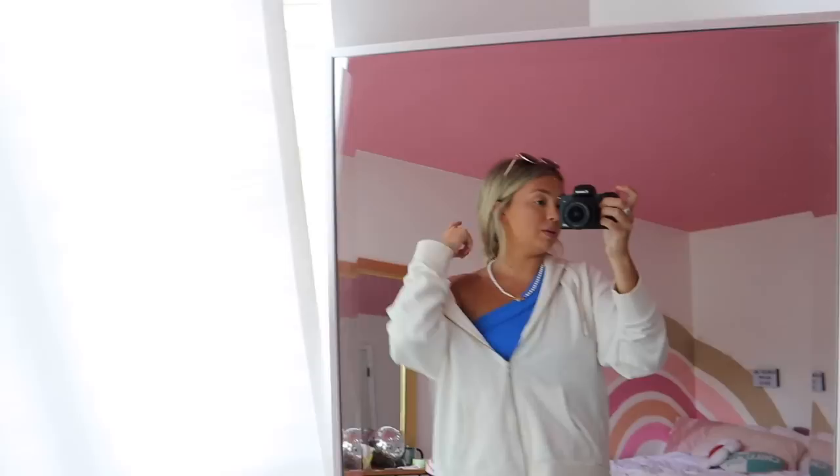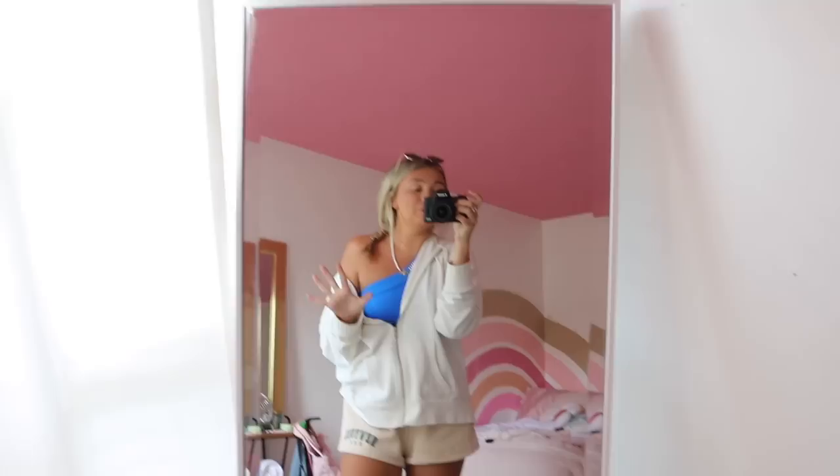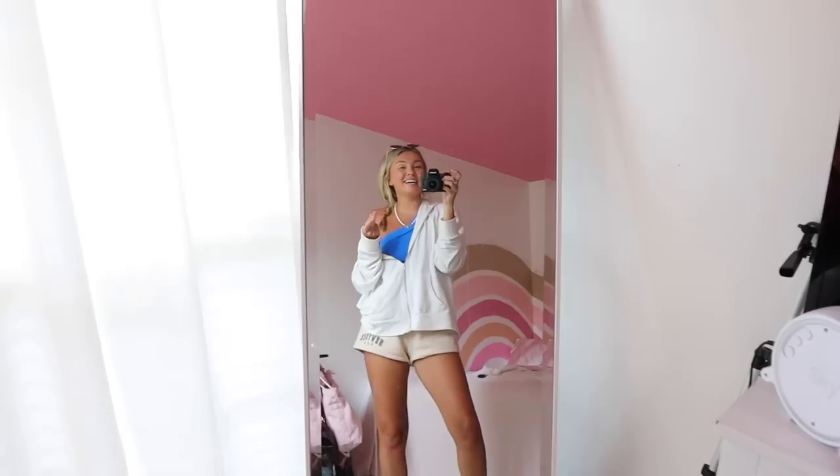Alright, fit check! I have my Amazon sunglasses, Amazon top — this is part of a really cute blue matching set but I wanted to wear loose shorts today so I'm only wearing the top. Amazon necklace, this jacket's from Walmart and I added these letters to the back — one of my favorite jackets. Shorts are Princess Poly. I'm wearing this jacket because something I ate today is really making my stomach bloated, so I just wanted a loose, comfy outfit. I'm wearing my On-Cloud tennis shoes for comfort while we shop.